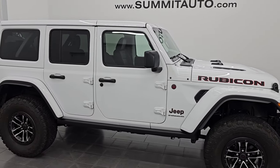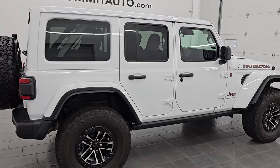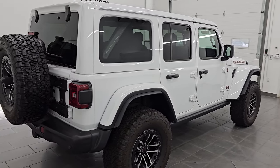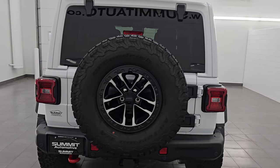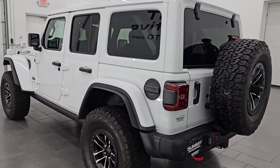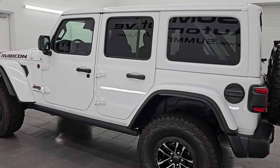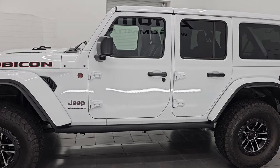Hey, this is Brett. Hope everybody's having a great day out there today. I am extremely excited to go over this very clean, like-new 2024 Jeep Wrangler four-door Rubicon X. This is stock number 14826Z. I am here at Summit Automotive in Fond du Lac, Wisconsin, your new and used Jeep Wrangler headquarters.